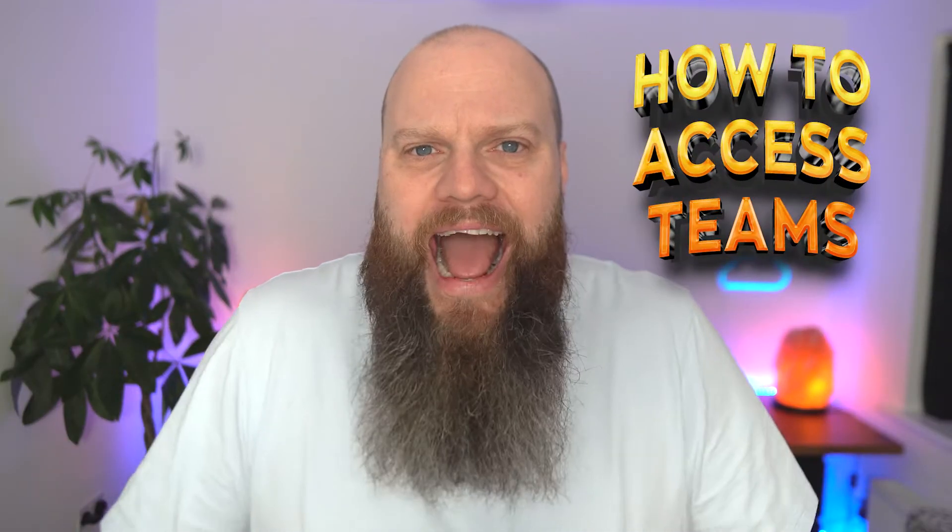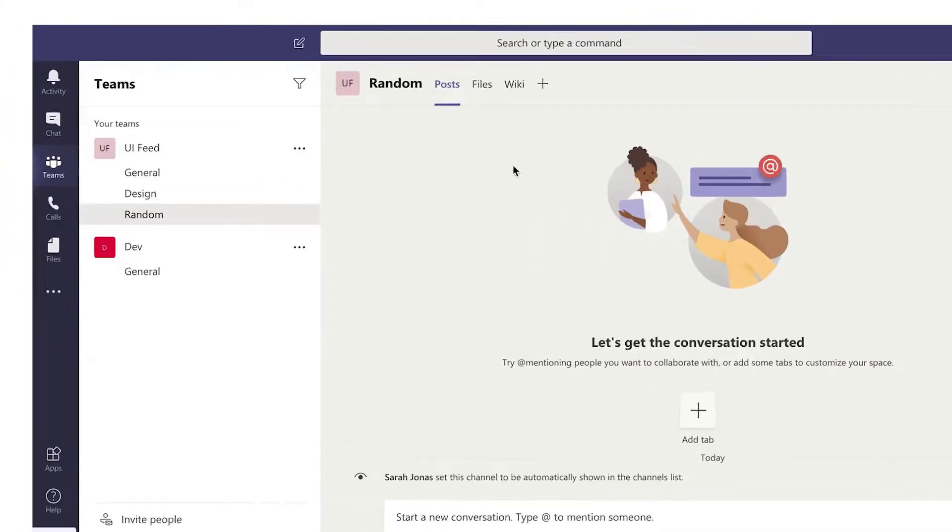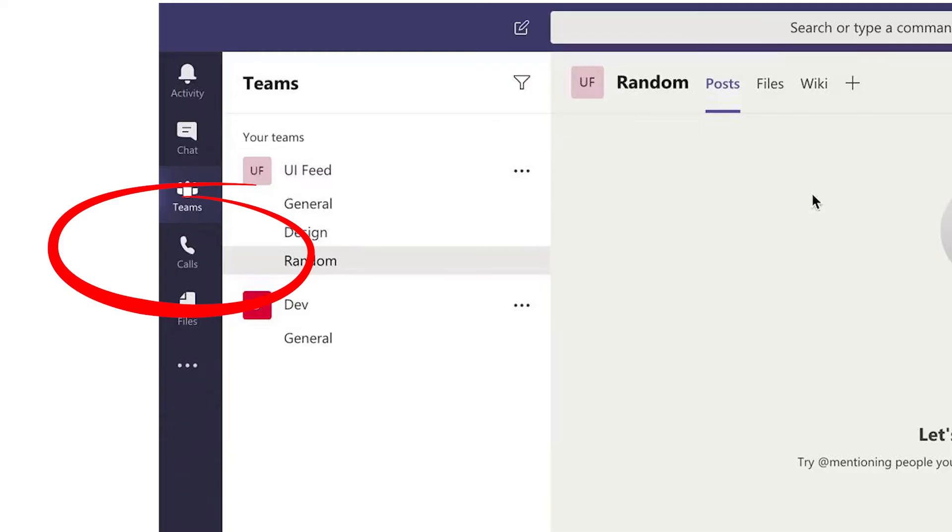The second common question is: how do I access the Teams telephone system? There are three ways. Firstly, you can just launch Microsoft Teams on your computer and you'll see there's a phone icon — this is the Teams telephone system. You can use a headset, like a USB one or a Bluetooth one, and access all of your calls through Microsoft Teams on your computer.